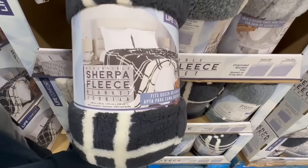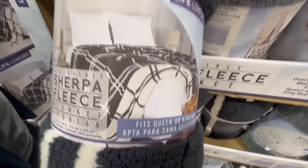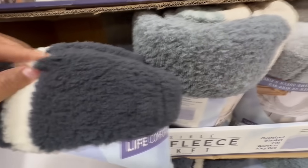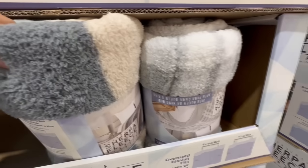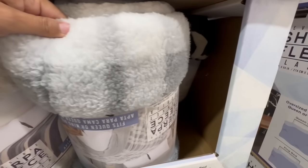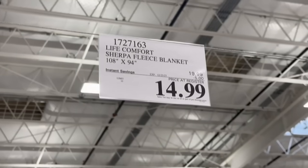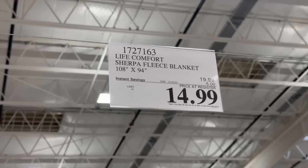My family and I really like these Sherpa blankets. If you guys remember, they used to have the Pendleton ones — those were probably our favorite, but these are also not bad. These are from Life Comfort and they're super soft. Even my dog loves to go under our blanket and never come out. They have them available in a couple of different colors — this light gray one with the white is also really nice. This one comes down to $15 once you apply the $5 off; it normally sells for $20.